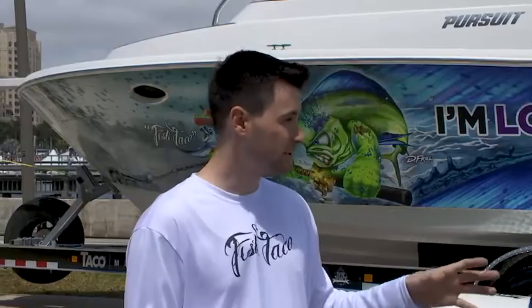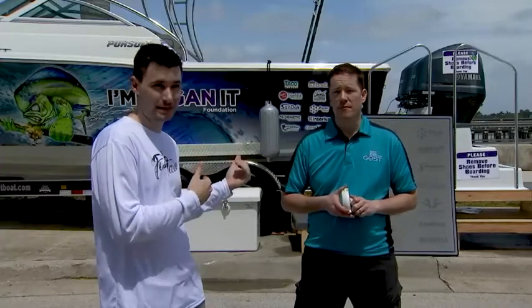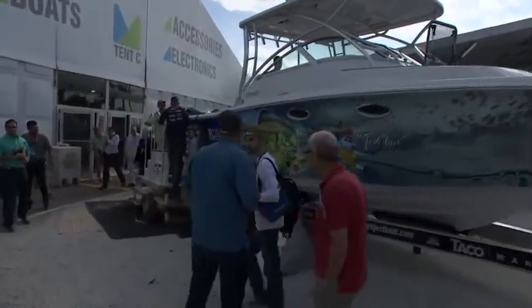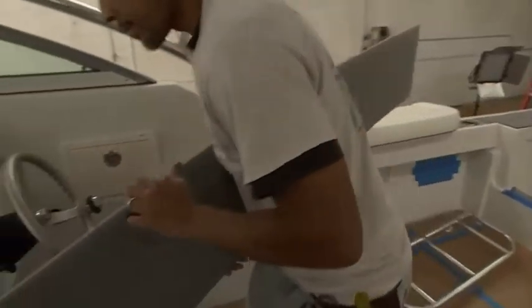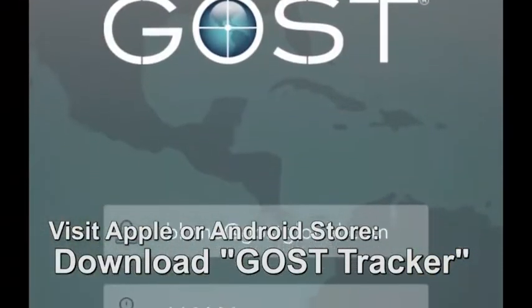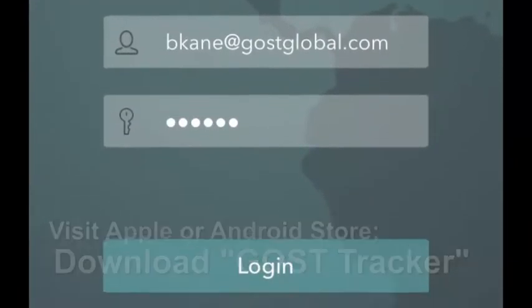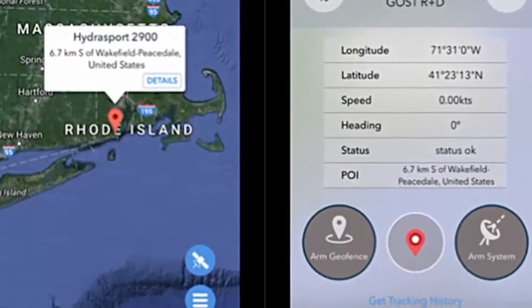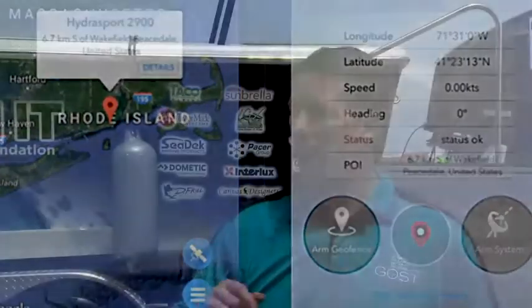We are going to put one of these units in this boat — not just to protect the boat, but you guys are going to be able to track it as it goes to different shows, as it goes to different people's shops and has more work done on it. You'll be able to see in live real time where the boat is. To do that, just go to your Apple or Android store and download Ghost Tracker — that's G-O-S-T tracker. You'll see it right below your screen, and the login credentials are right there as well. Enter that information and you'll see exactly where this boat behind us is at any given time. You can even ping it if it hasn't updated in a couple minutes to find out where it is right now.